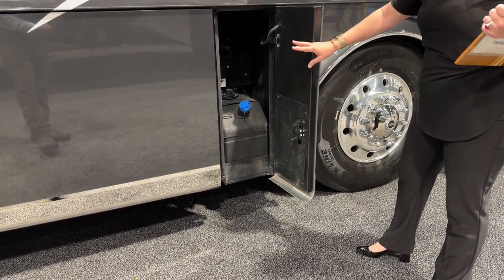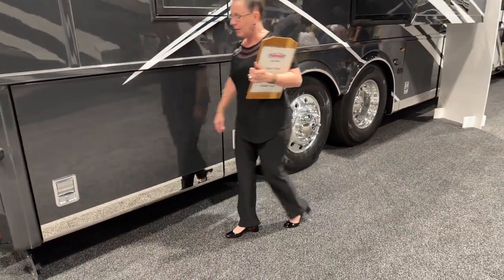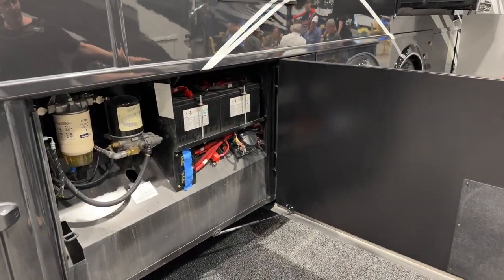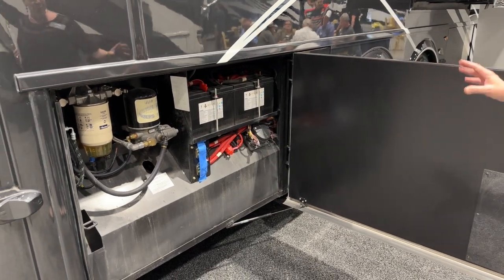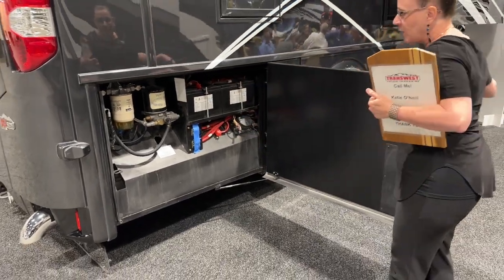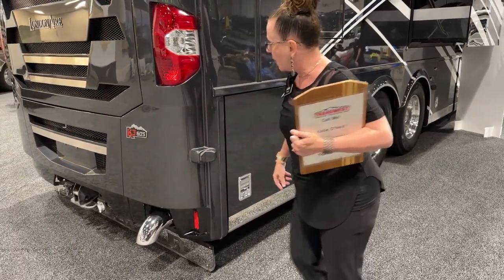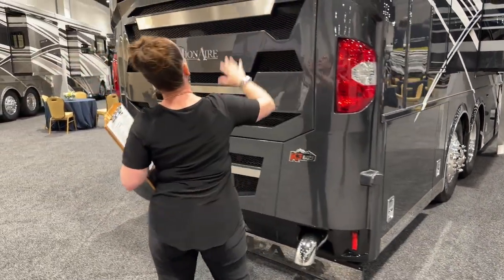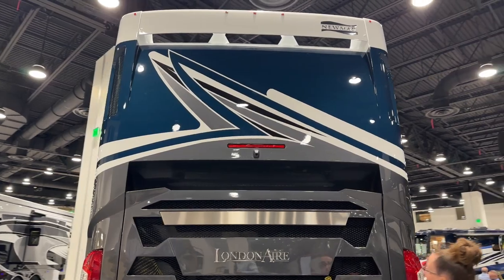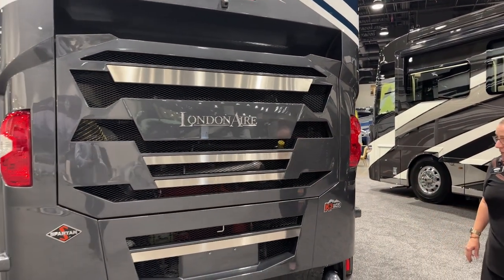We've got our DEF tank here. Up above the DEF tank, if you had an airbag that needed a little extra air, you could fill that up right there with a compressor. Spartan takes great pride in ease of access to filters — this compartment is really tidy and easy to get to. You've got your two chassis batteries and on/off switches right here. Here's another one of those sensors for your blind spot, and look at the beautiful new end cap they've given this coach.